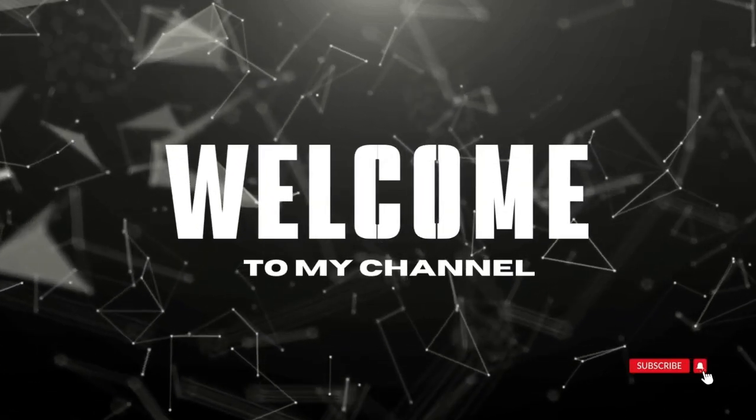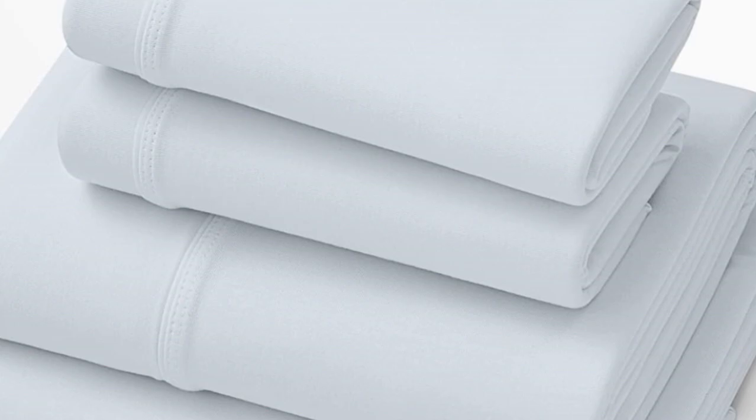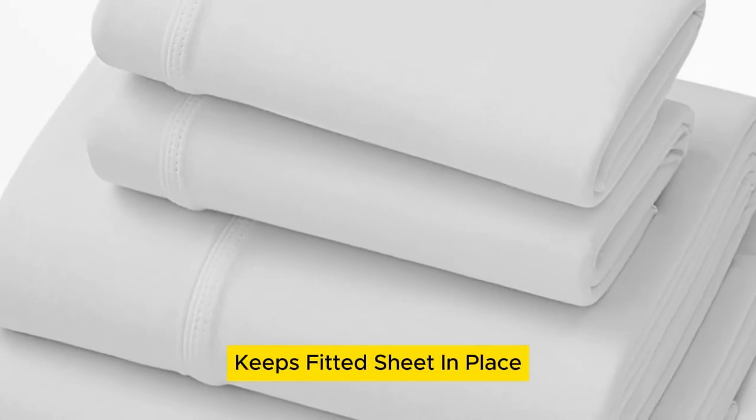Welcome to my channel. What we like: stretchy bamboo fibers, moisture wicking, and an elastic band that keeps the fitted sheet in place.